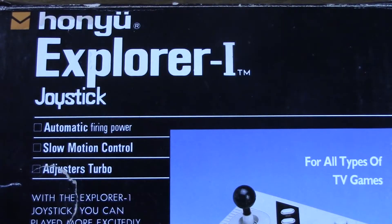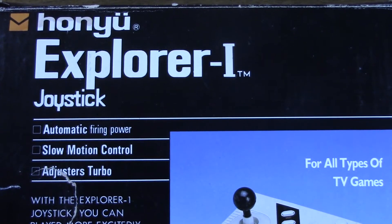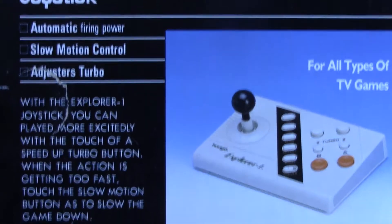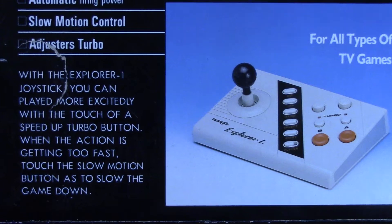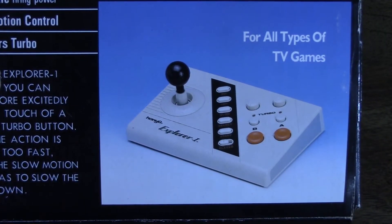From 1989, by the now long-defunct Taiwanese company Hanyu, the Hanyu Explorer 1 for the NES offers automatic firing power, slow motion control, and adjustable turbo-fire. And then, in questionable English, the box proudly proclaims: "With the Explorer 1 joystick, you can play more excitedly with the touch of a speed-up turbo button. When the action is getting too fast, touch the slow-motion button as to slow the game down. For all types of TV games." Surely a poet wrote that.